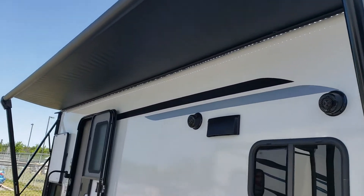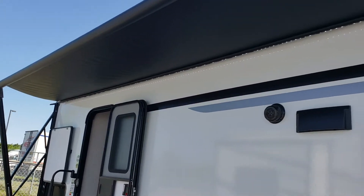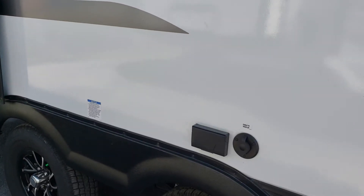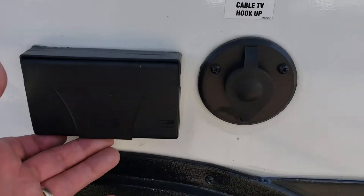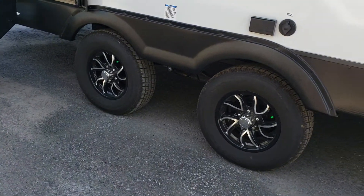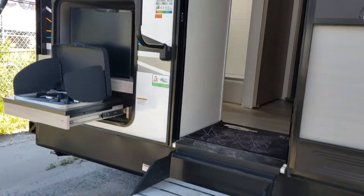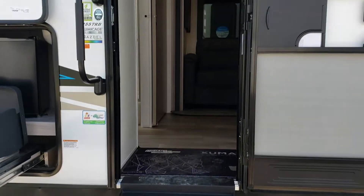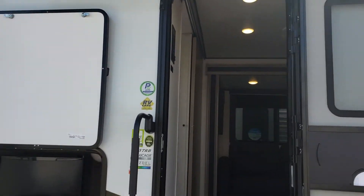There's a nice big powered awning with an LED light strip giving us lots of shade out here. We also have two outdoor speakers for entertainment outside, and a spot here for a TV hookup with a 110 jack to plug in a TV or a radio. Then we have the spread axle with beautiful rims, solid steps, and an easy grab handle making it easier getting in and out of the trailer.